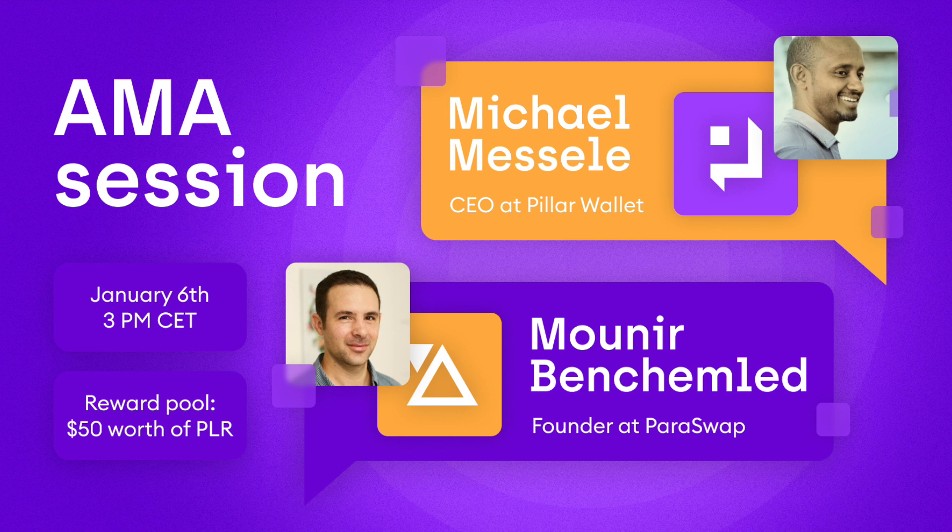From the EtherSpot angle, we are exploring integrating many other even non-EVM compatible chains.